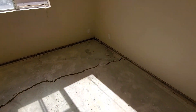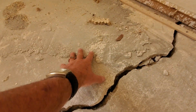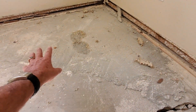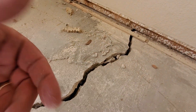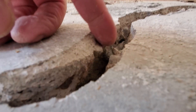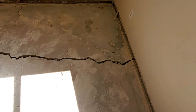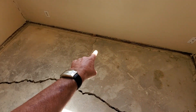Over here the same thing applies. Somebody has put some floor leveler in there — they dabbled around in something they shouldn't have been doing, and it looks poor. This joint is heaved up; I can stick my finger down in there. As this heaves up, it's going down and splitting.